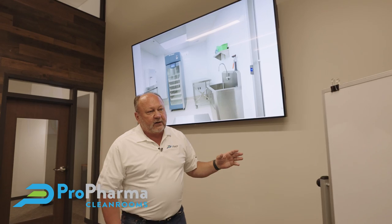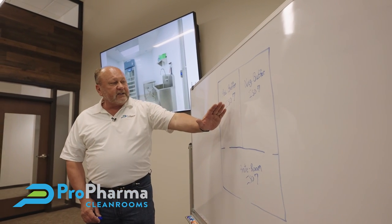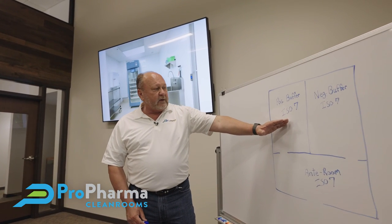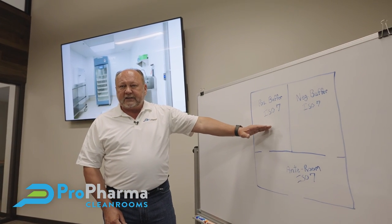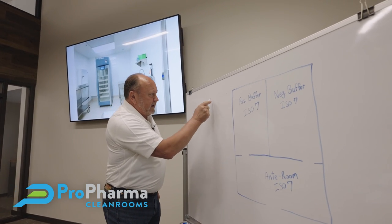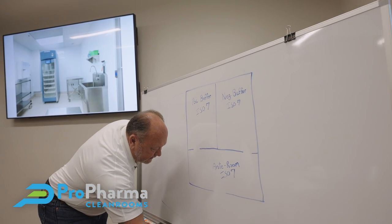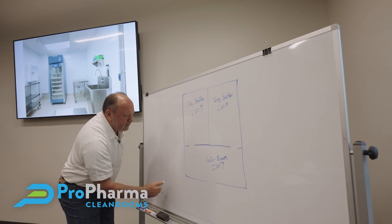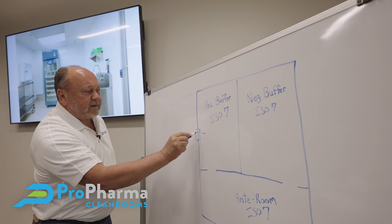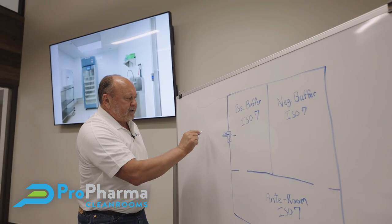We then go into the actual buffer rooms themselves. For the 797, we'll do our positive buffer which is going to be an ISO 7 rated space, 30 air changes per hour at a minimum. In many cases if the outer pharmacy is adjacent to this area, we could put a pass-through to be able to pass our product out of the room back into the outer pharmacy.